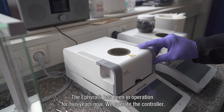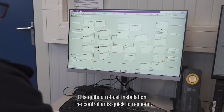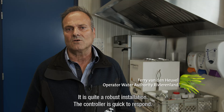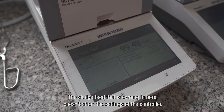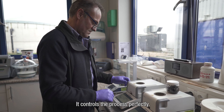We are two years in business with the ETHIERA and are actually using the controller. It is a robust installation. The controller is very easy to use and availability is very high. The input flow from the sludge that comes in has no influence on the rules of the controller. The controller is perfect.